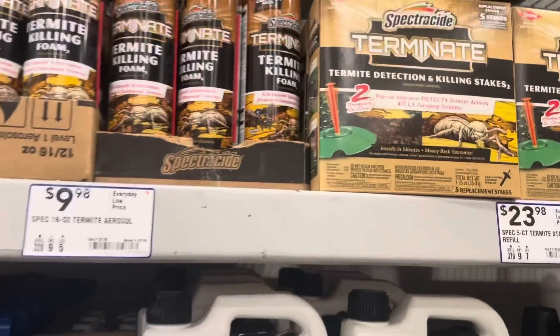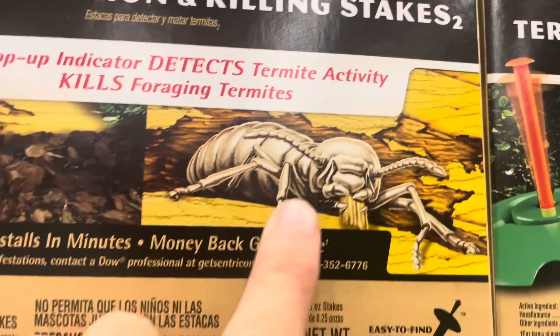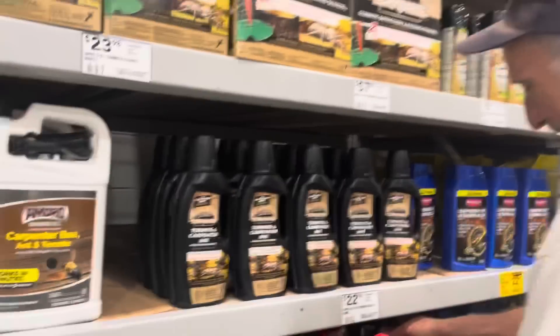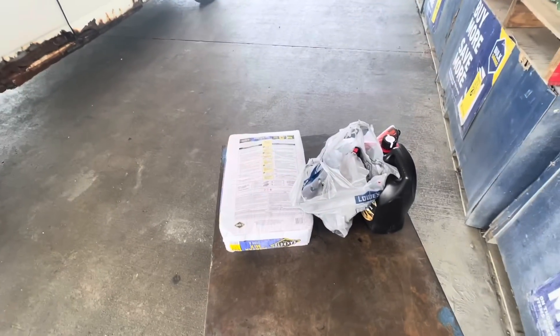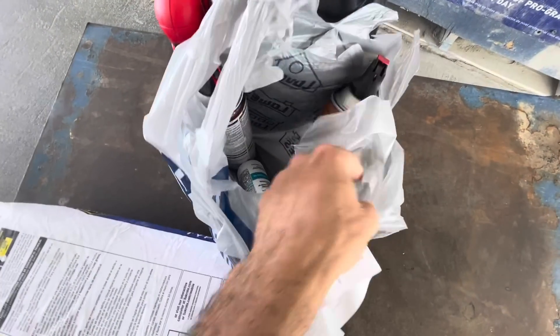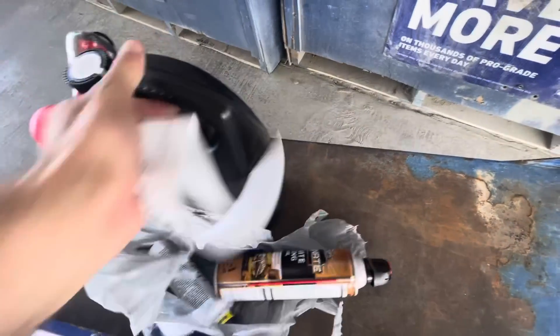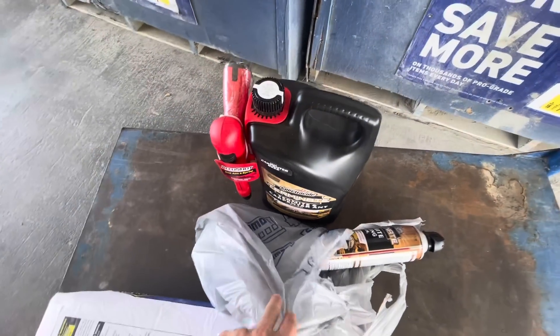We found the termite section. That's what they look like right here — luckily they're not that big. They're actually really, really tiny. So this came out to around 65 bucks. We got some mortar, two bottles of termite spray, two bottles of caulk, and then a bigger spray for the termites. That should do the job right there.